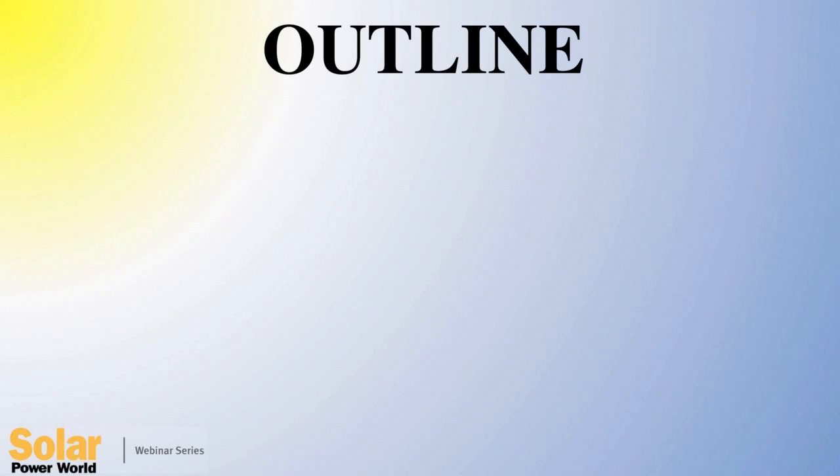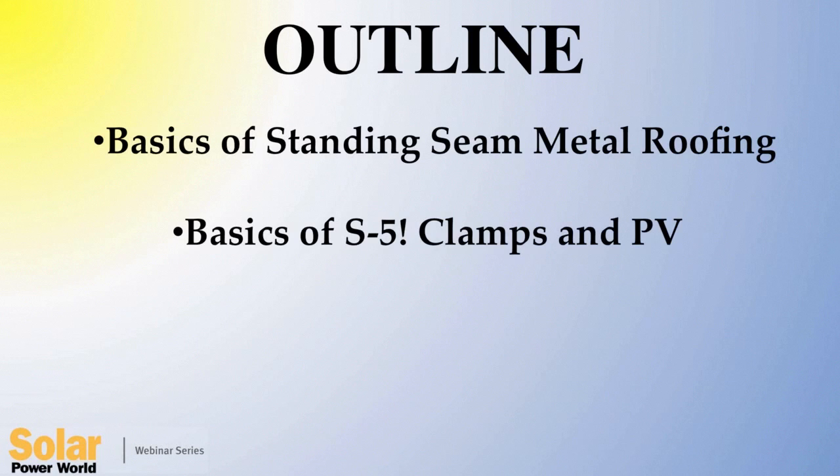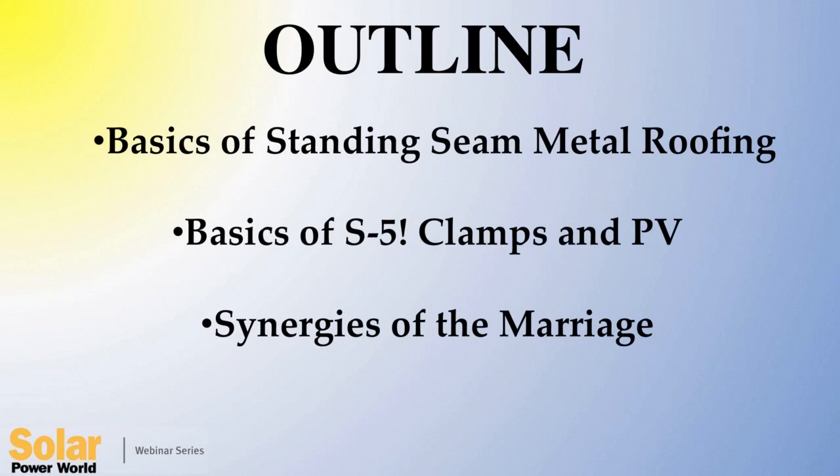Thank you. Good morning or afternoon, as the case may be. These are the subtopics we'll be looking at today: first, the basics of standing seam metal roofing; some basics of S5 clamping technology and its integration with photovoltaic arrays; then some synergies of the marriage of PV to metal roofing; and finally, some case studies. Before we start, just to clarify vernacular — many in the PV industry refer to PV modules as panels, and many in the metal roofing industry also refer to metal roofing panels as panels. So when I use the word panel I'll be referring to roof panels, and I'll use the word module when talking about PV panels or modules.